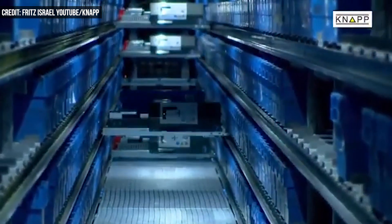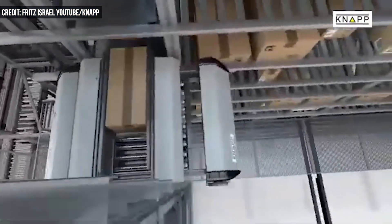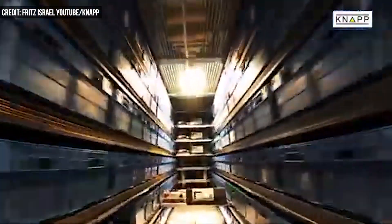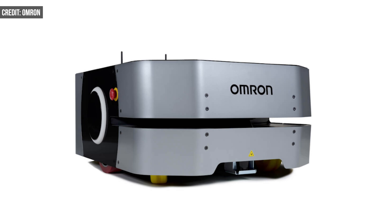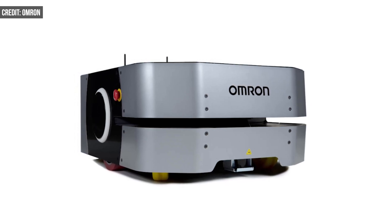Such sophisticated automation must be constantly monitored. Knapp even has a command center in the heart of the warehouse to make sure everything runs smoothly, chasing down errors, jams, and any other maintenance issues in real time. Even garbage collection is automated, and an Omron TrashBot AGV roves from station to station so employees can unload waste.